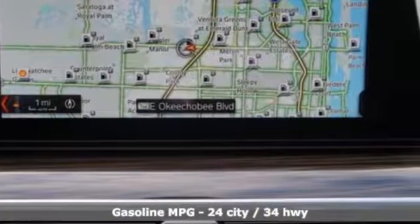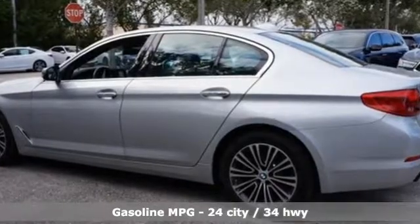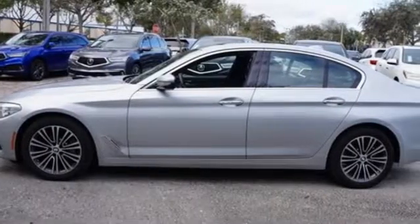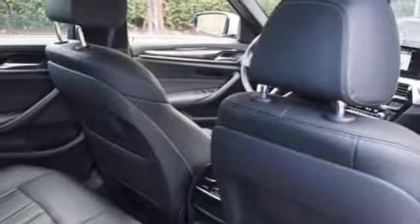A great vehicle is comprised of great features like these: streaming audio, power heated mirrors, dual zone climate control, rear parking sensors, doors and push button start proximity key.